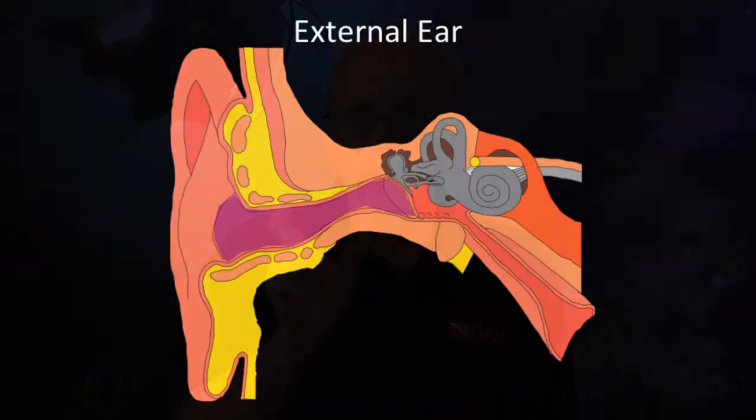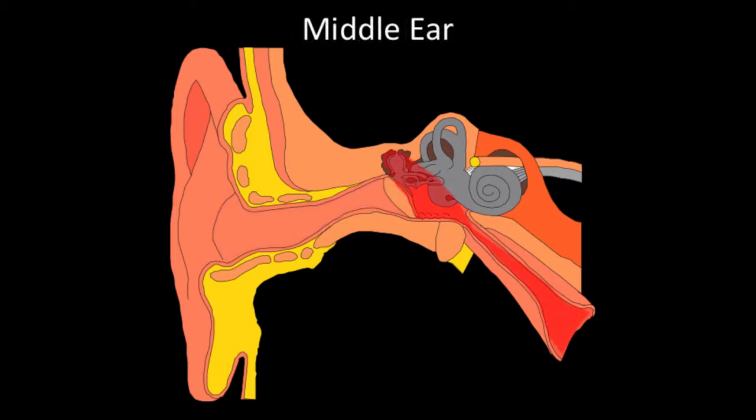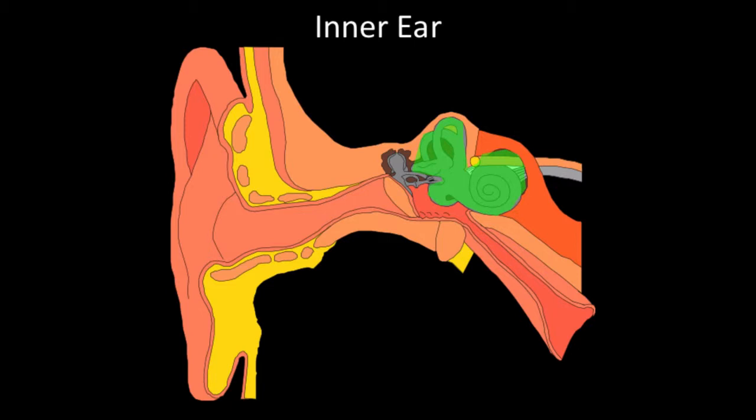Let's make sure there's no confusion about the parts of the ear. The external canal marked in purple is the external ear and ear canal up to the eardrum. The portion highlighted in red is the middle ear — that includes the Eustachian tube, the eardrum, and the small hammer, anvil, and stirrup. There's a misconception that anything on the inside of the eardrum is the inner ear — that's not true. The final portion highlighted in green, which is the nerves and the cochlea, that's the actual inner ear.